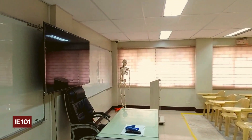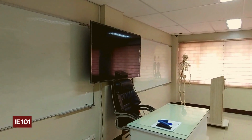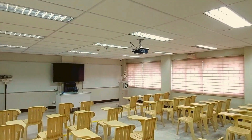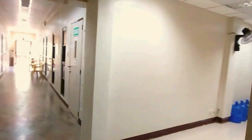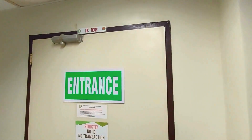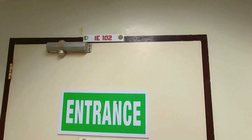Like all DIE classrooms, IE 101 is equipped with an LCD TV, whiteboards, and air conditioning units. Down the hall and right across IE 101 is IE 102, one of two regular-sized classrooms, which can hold up to 30 students at a time.